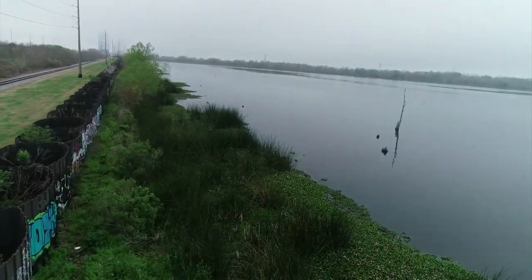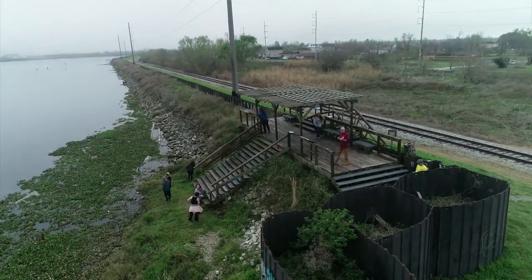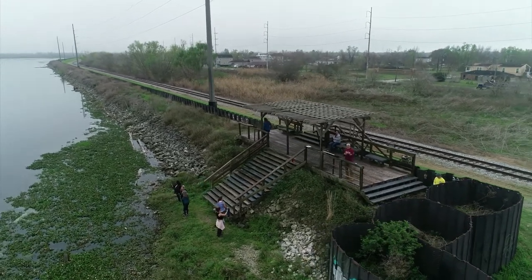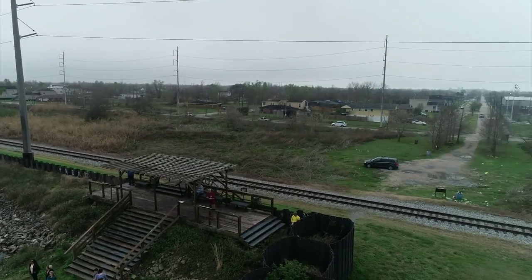The other thing we've done here — as you look this way — is we have created what we call the overlook. This is an area where residents, visitors, whoever can come park and access over the levee and actually see the wetland triangle region, take a load off, rest, sit in the shade, et cetera.